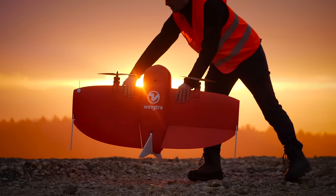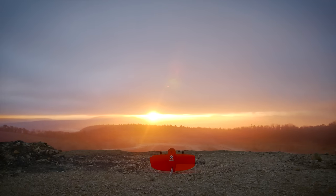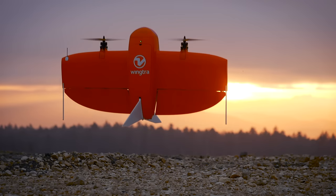Meet the WingTRA-1 — the safest and most accurate VTOL drone for mapping and surveying.